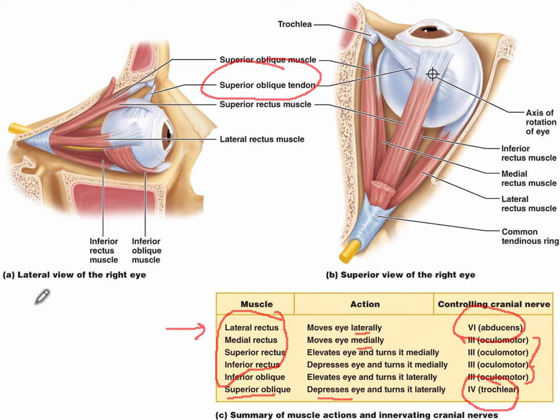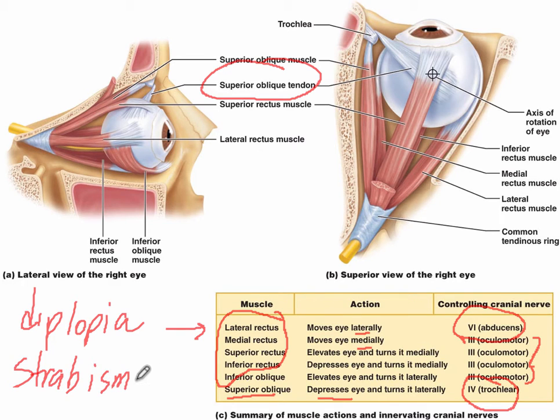When some of these muscles aren't working correctly, we have a risk of having double vision, which is called diplopia. There's also another disorder called strabismus — external strabismus and internal strabismus — which turns the eye either laterally or medially.